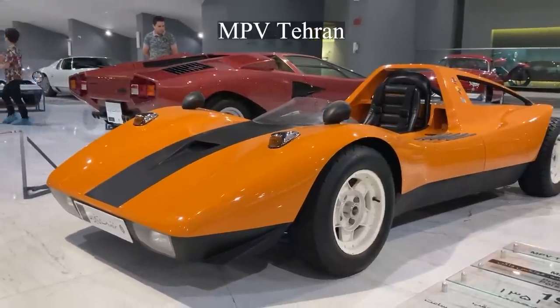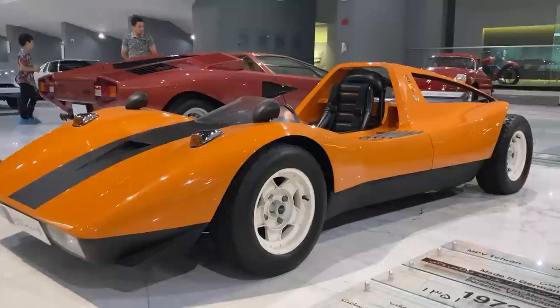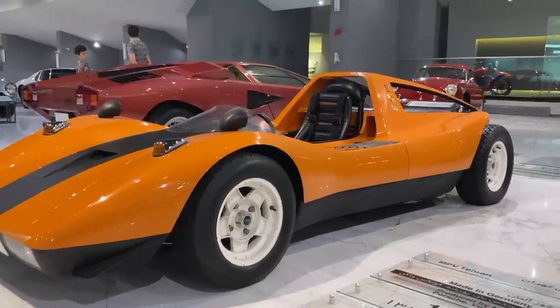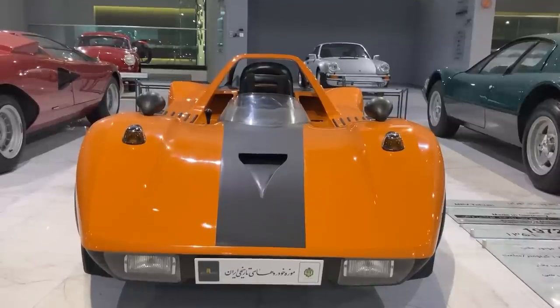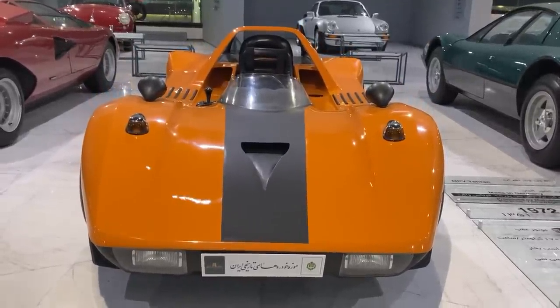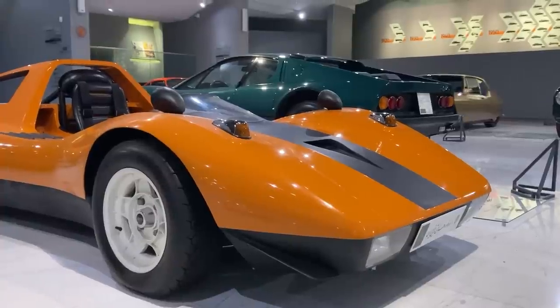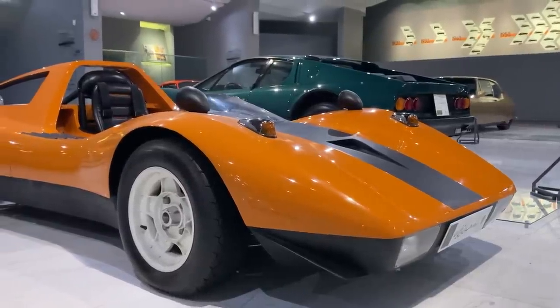This car was built by the order of Willy Brandt, the then Chancellor of West Germany. Three famous automakers — Mercedes-Benz, Porsche, and Volkswagen — cooperated to build the automobile in 1972. The logos of the three car companies appear on the steering wheel as well as the body to show the companies' cooperation in making this unique car.